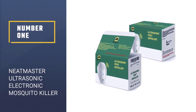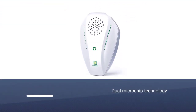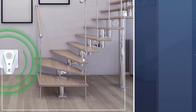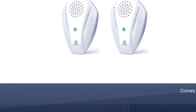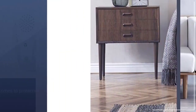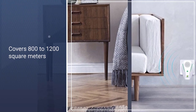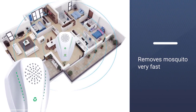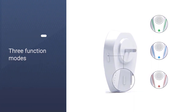Number 1: Neat Master Ultrasonic Electronic Mosquito Killer. Neat Master's Ultrasonic Pest Repeller is a top-of-the-line plug-in with the newest dual microchip technology for protecting your home. This company has fine-tuned the art of pest prevention with a range of ultrasonic frequencies including bionic. You can program the device to function on three different modes: green for a small infestation, blue for moderate, and red signifying a large infestation. This plug-in covers 800 to 1,200 square meters, so it's suggested to have one per room as ultrasound cannot penetrate walls.